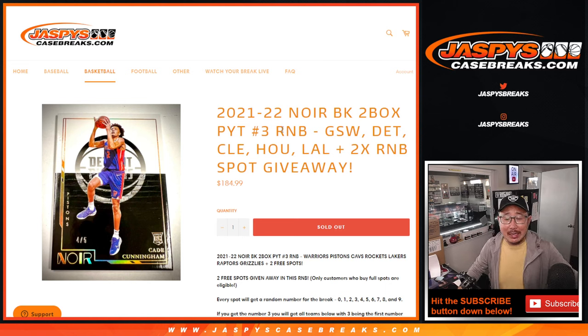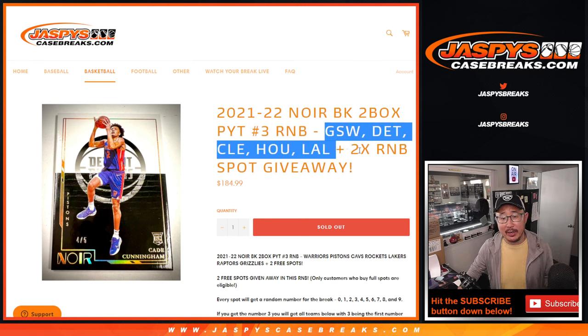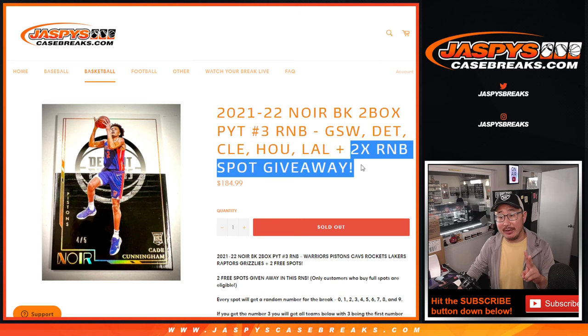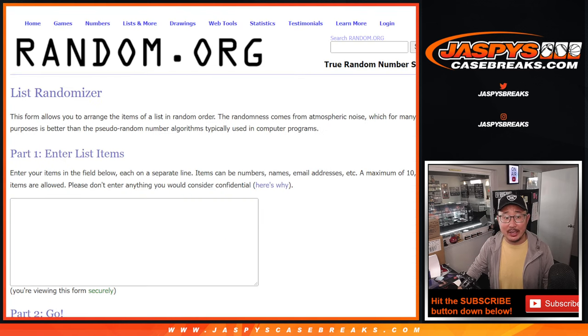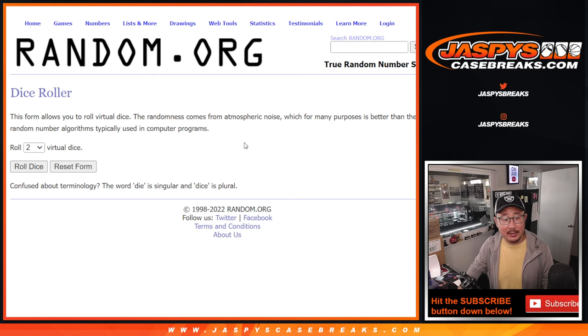Hi everyone, Joe for JaspiesCaseBreaks.com. Happy Thursday. Coming at you with a random number block randomizer for this group of teams right here. Two different dice rolls — we're going to give away two number block spots, and then we'll assign you a block of numbers. Big thanks to Richard and Joshua for getting in on this. Both of you have a chance to win some extra spots. Let's roll it and randomize that list.